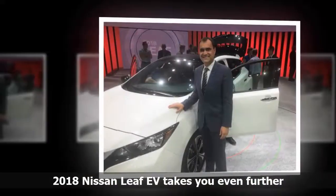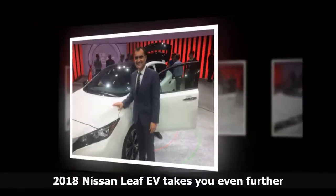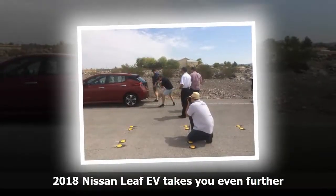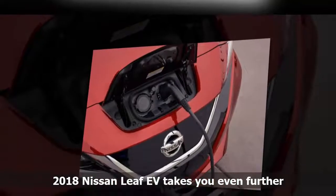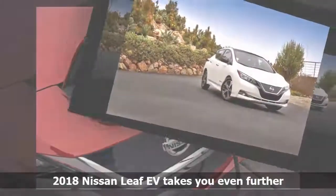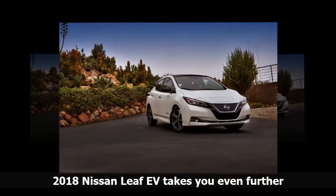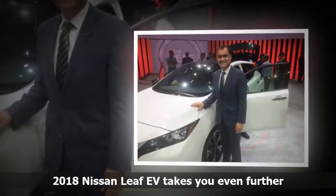Nissan has left nothing to chance with this LEAF. It even changed the angle of the charging port at the front of the car so owners wouldn't have to bend down to plug in. Nissan says it has sold more than 5,400 LEAFs in Canada and more than 283,000 around the world. Munoz said the new LEAF is the culmination of everything they've learned from more than 2 billion miles of real-life, on-road driving and the feedback of hundreds of thousands of owners. Which means that in Canada, given the northern climate, the LEAF will have a standard weather package that includes heated seats in the back as well as the front, a heated steering wheel with leather cover, and a battery heater.